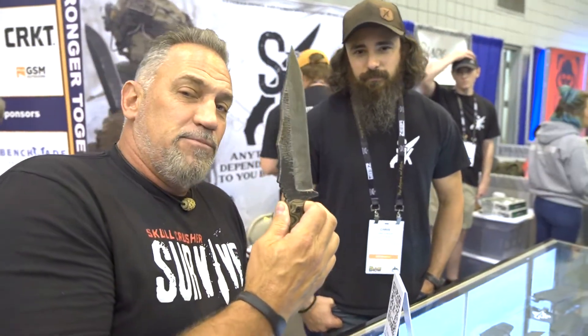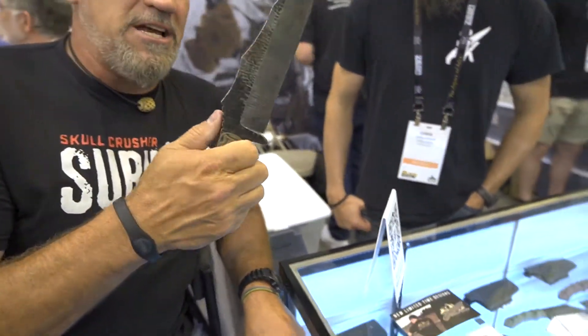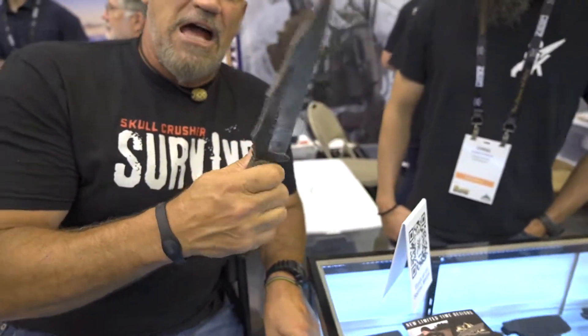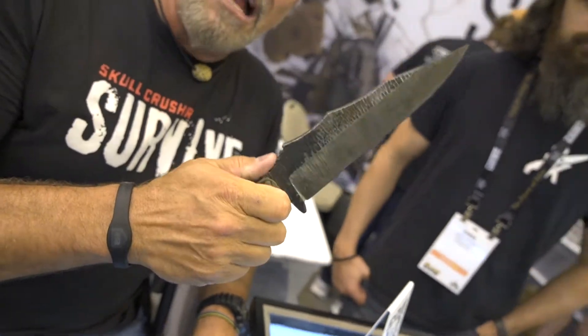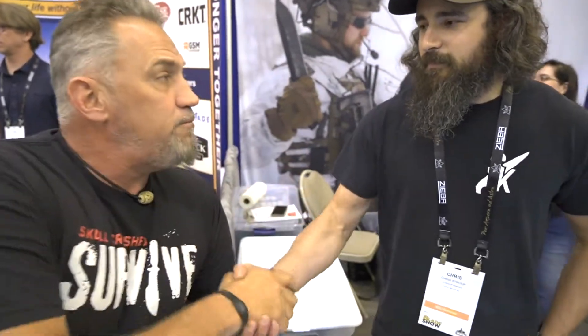I've been waiting for years to collaborate with someone on a Bowie knife because I carried one for years. Chris and I, we birthed this one — the Mountain Predator, survival combat Bowie, quarter inch steel, 1095 high carbon, badass, super sharp, durable, high quality, like all the Stroop Knives. Chris, thank you for believing in me and this project. This guy, you better watch out — he's a rising star.